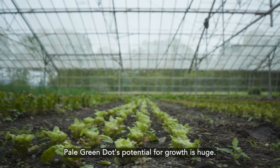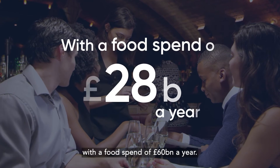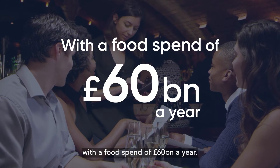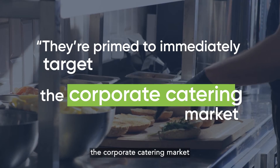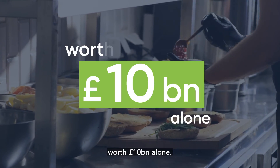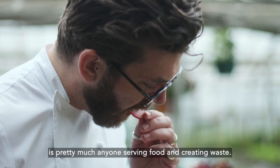Pale Green Dot's potential for growth is huge. There are over 75,000 restaurants in the UK with a food spend of 60 billion pounds a year. In addition to this, they're primed to immediately target the corporate catering market worth 10 billion pounds alone. Their addressable market is pretty much anyone serving food and creating waste.